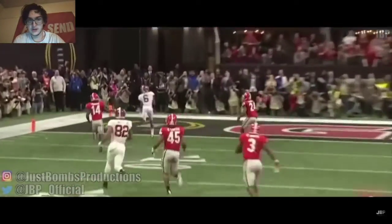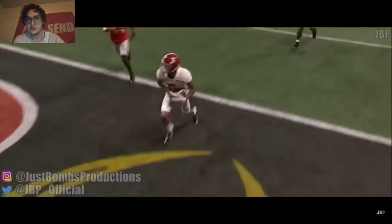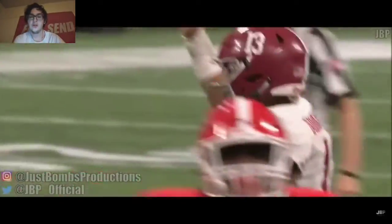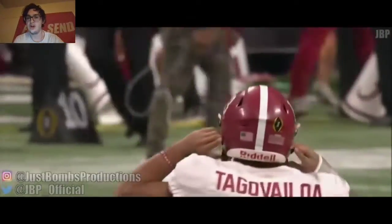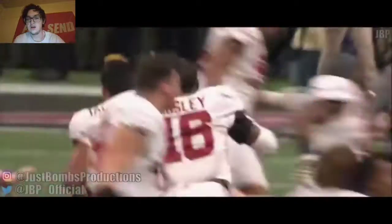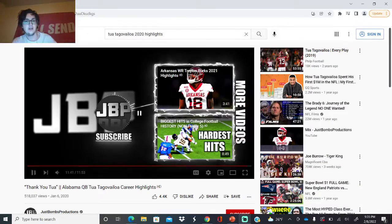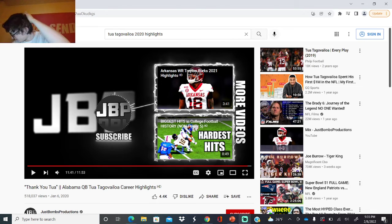Like we always say, if you stay with Nick Saban for at least three years, you're winning a national championship — it's just the most common thing. You're more likely to win a national championship with Nick Saban than almost anything else, with winning a national championship every year since the new format at Alabama.